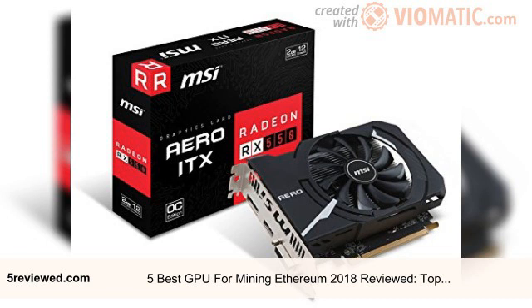By using effective hardware for mining Ethereum, you can greatly reduce the amount of electricity that you use, which will, in the end, cut down your costs.